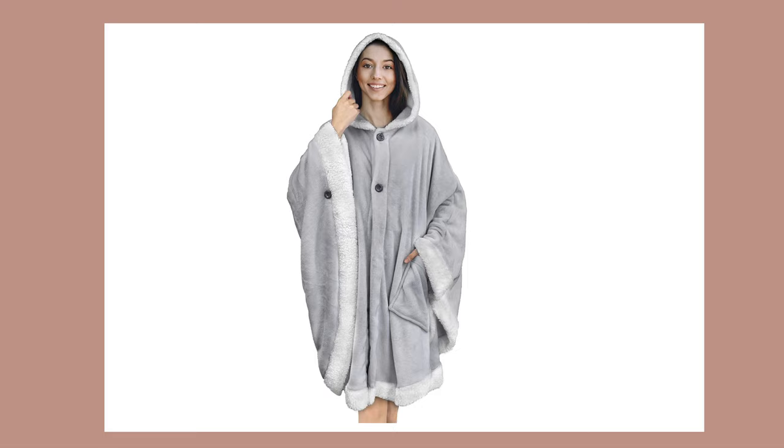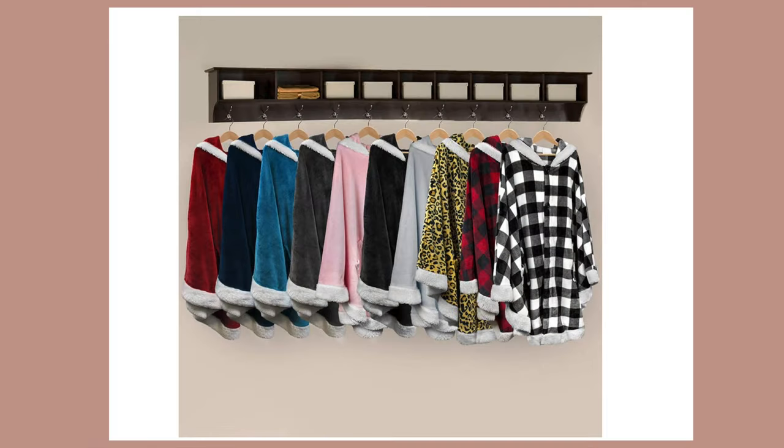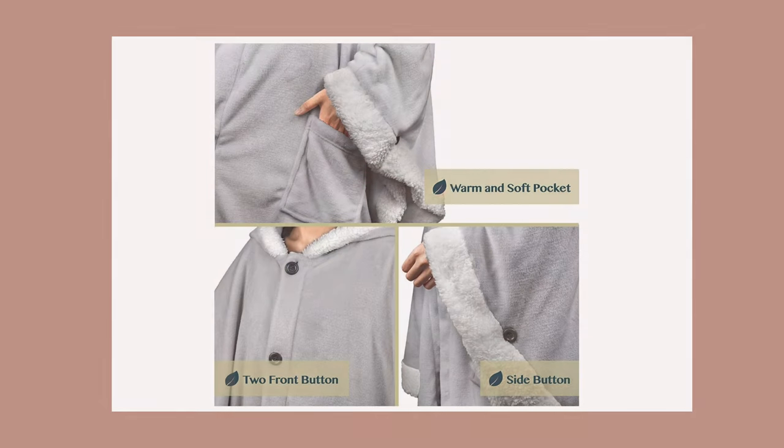Another comfy gift idea is this angel wrap hooded blanket. It's a poncho-type blanket wrap with soft sherpa fleece. It comes in one size, so you wouldn't have to worry about the size of the person you're giving it to. It's cozy, stylish, and easy to wear.